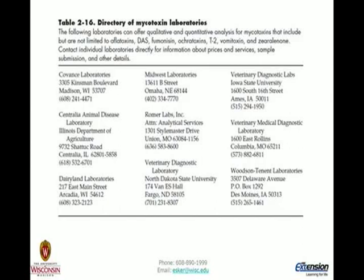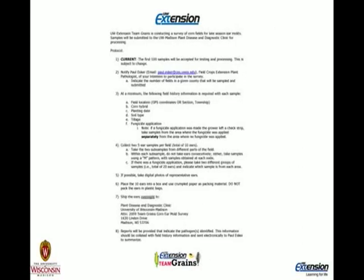Contact labs specifically for how samples should be prepared and what they offer — some do full quantitative screens, others may do a simpler yes-or-no screen. Look at the list and contact them directly, especially for how to prepare your samples. For UW Extension, this is our ongoing ear mold survey being run by Team Grains. Contact your county agent if you have questions about sample collection. We're handling the first 100 samples that come in, trying to get a range across the state — fewer samples from a county with more counties represented is our goal.